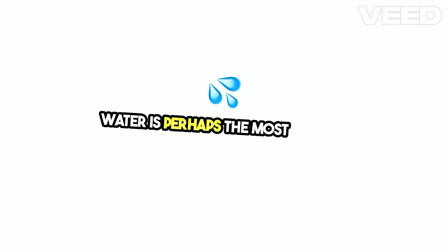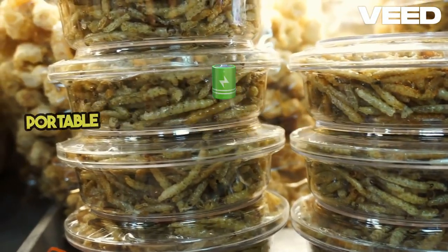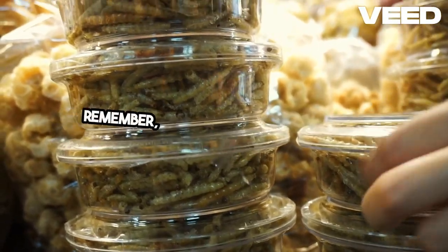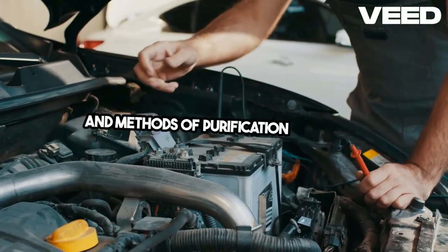Water is perhaps the most critical resource in any survival situation. Store plenty of bottled water and consider having a portable water filter or purification tablets as a backup. Remember, you can only survive a few days without water, so having multiple sources and methods of purification is crucial.